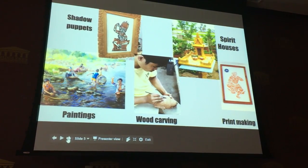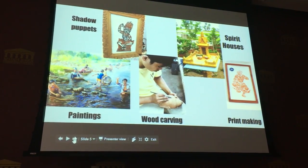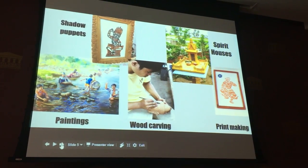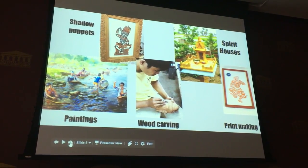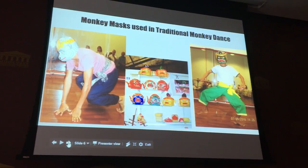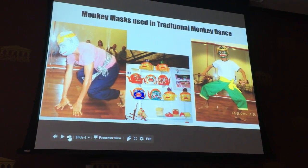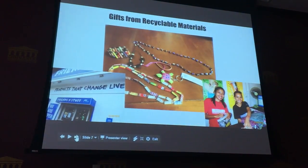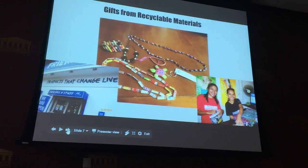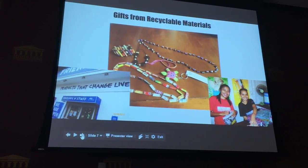We were introduced to shadow puppets. We learned about spirit houses, which were in many homes. We saw paintings in homes, museums, and schools. We saw wood carvings and printmaking. We attended lessons and learned how to do the monkey dances and other traditional Cambodian dances, and I was inspired to learn about how to make the monkey masks. We also frequented a store in Cambodia called Friends, which brought children in and had them make arts to sell to help children of Cambodia.